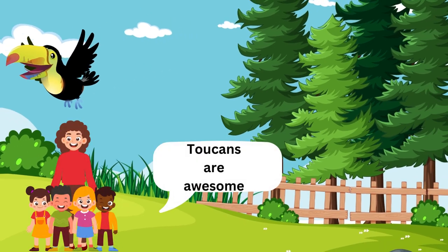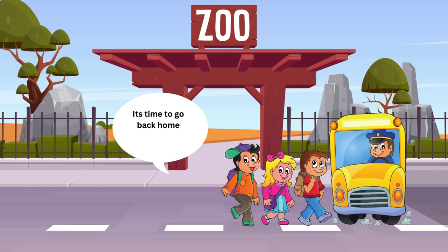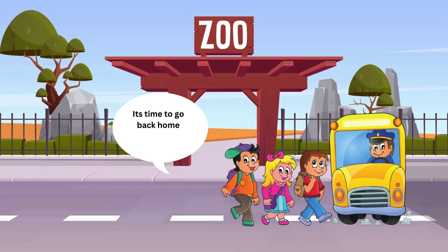Yay! Toucans are awesome! Today you all learned about toucans. It's time to go back home.